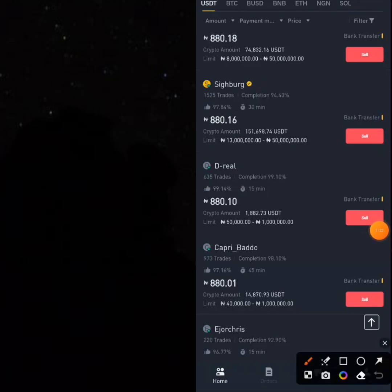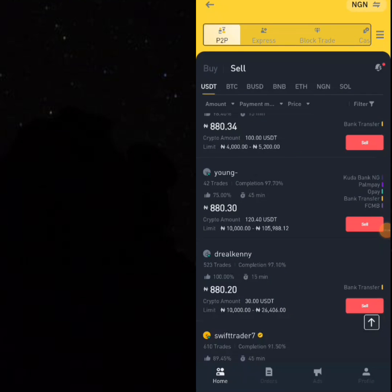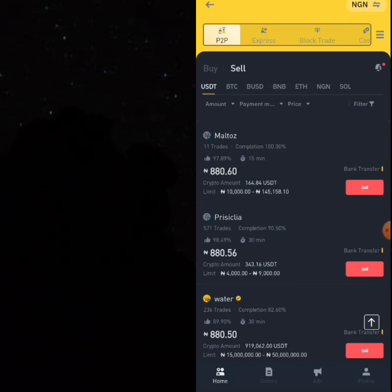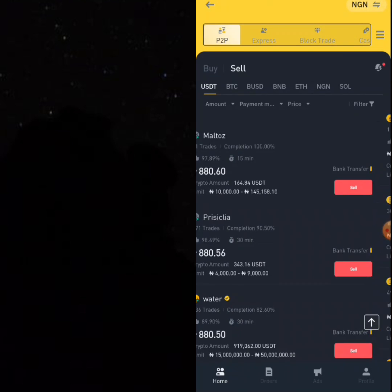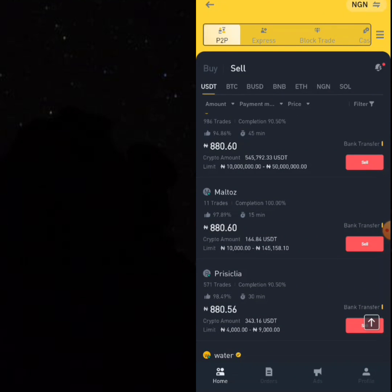The price of USDT on Binance is always higher than that on Newness. You can also use Paxful — I will talk about Paxful in some days to come, how you can do this on Paxful as well. We have covered several platforms you can actually do this on, and this is the easiest way you can create an ad, get USDT at a better price, sell it, and turn over to millions of Naira in a whole month. Give this a like so you'll be notified when videos like this are released.